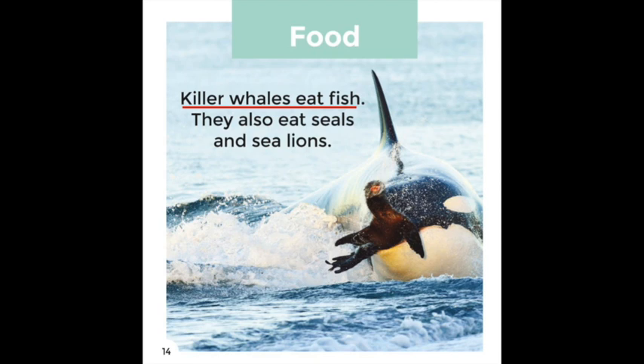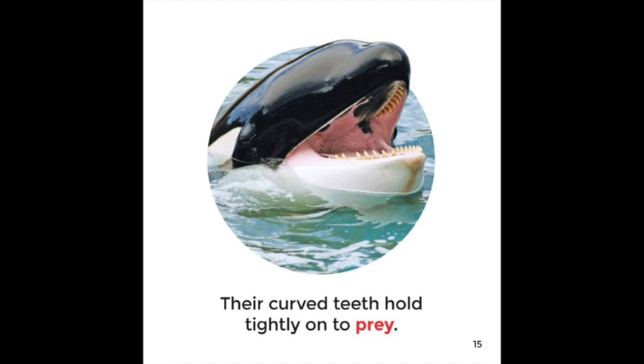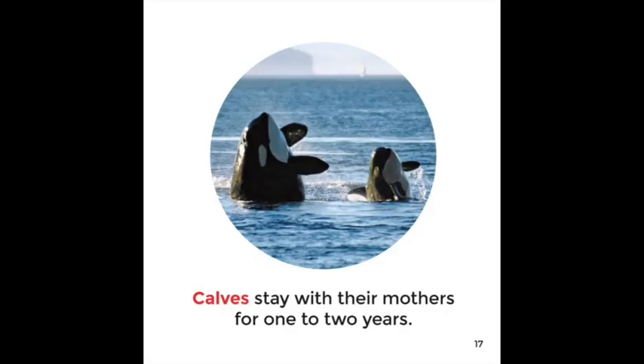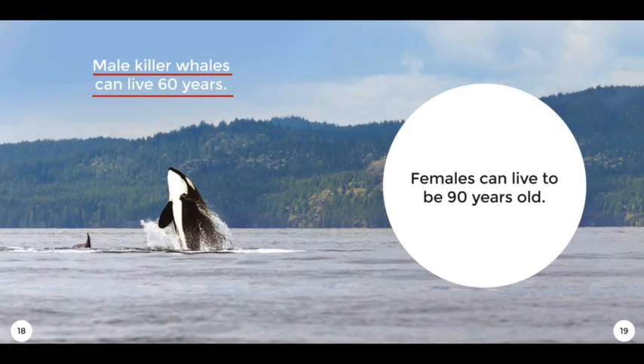Killer Whales eat fish. They also eat seals and sea lions. Their curved teeth hold tightly onto prey. Killer Whales have live babies. Calves stay with their mothers for one or two years.